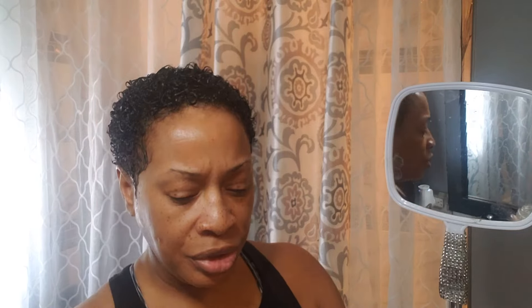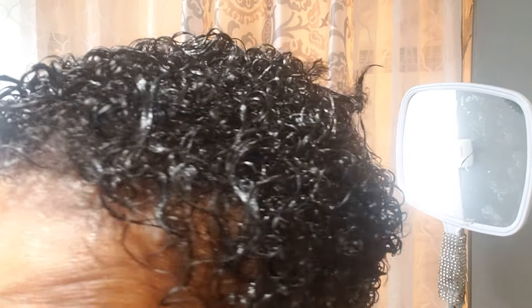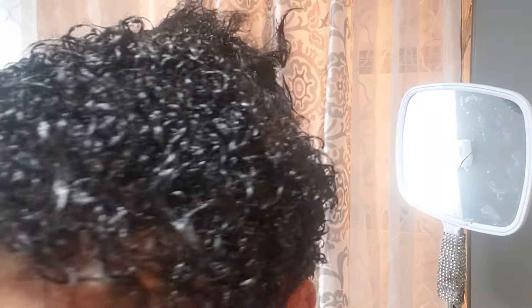Today I'm only using the Come Back Next Day Curl Revitalizer and my gel. I'm putting the gel on my hair and also the curl revitalizer, and I'm seeing that my hair is curling up. Prior to oiling my hair with this oil, I would set my hair with my products trying to get them to absorb into my hair strand, especially after a cold wash.